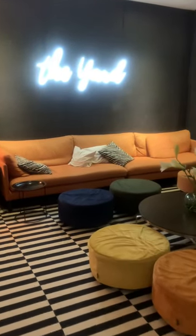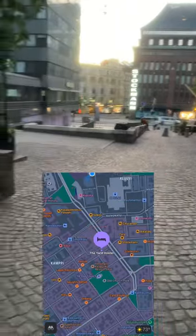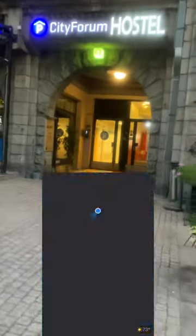A beautiful place to stay in Helsinki, Finland. It's very centrally located, only 0.3 miles from the train station, right next to a bunch of historical buildings and smack dab in the center of the city.